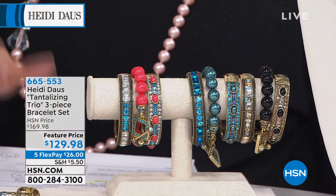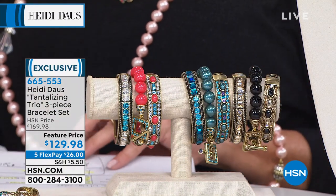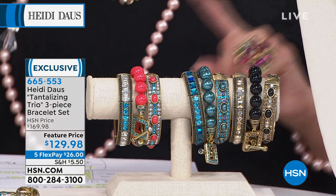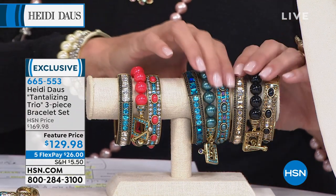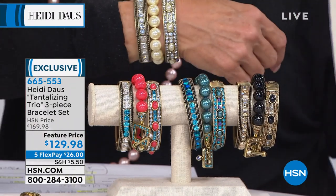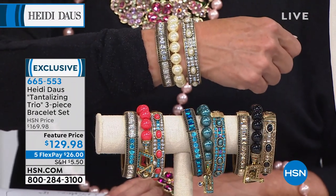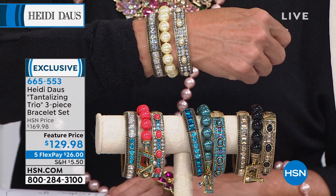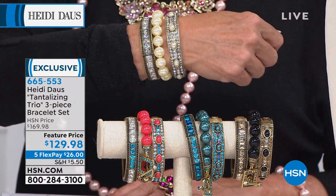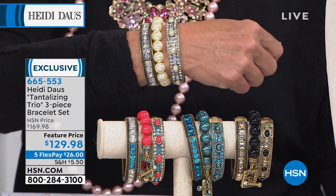We've got another really spectacular buy. Stay on the line because in Ornament of the Sea, we're down to less than a hundred in both the necklace and the earrings. Now let's talk about a three-fer. This is a favorite that we have sold out at least — I would say over 20,000 times. Heidi recreated it but brought back new colors.